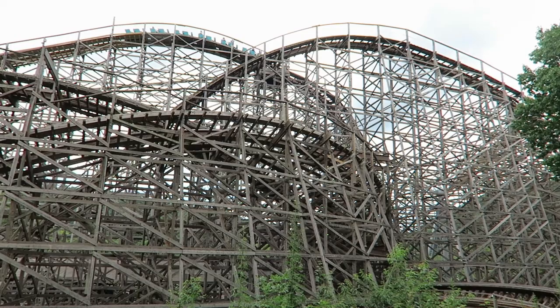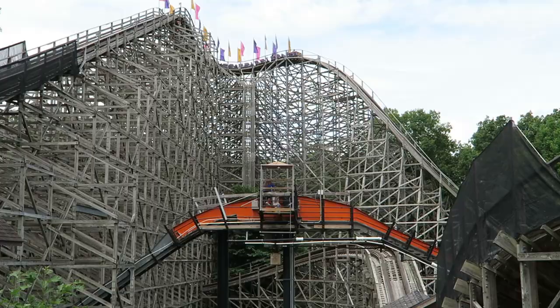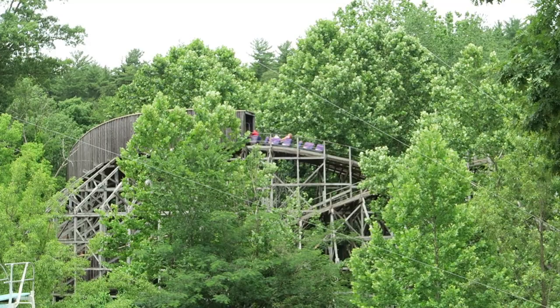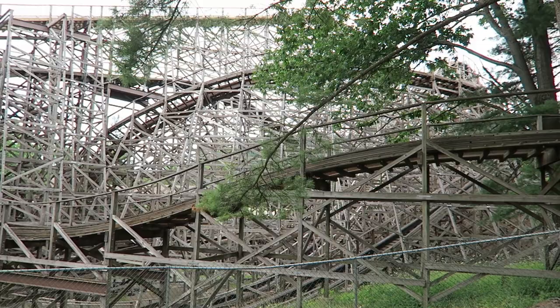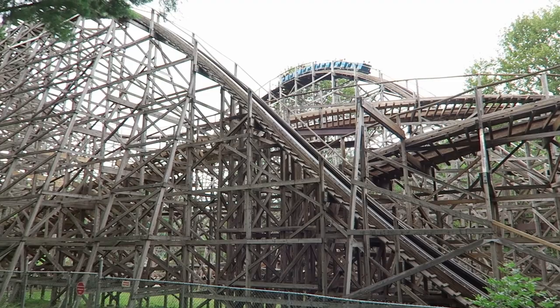The coaster I would most compare Twister to is the CCI wooden roller coaster Legend at Holiday World, which opened a year later. The layouts follow a similar sequence of elements — both start with large drops before transitioning into a double helix and an airtime-filled return run. Both rides can be heavily impacted by roughness in a given year, but in general, I find both more often than not run pretty smoothly. I do prefer Legend because it's a longer ride with slightly stronger laterals, a few more airtime moments, and no dead spot in the middle. But in general, if you like Legend, you'll also like Twister, or vice versa.